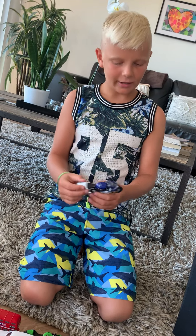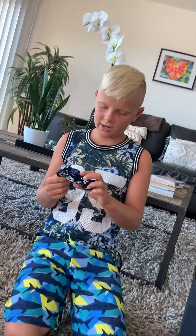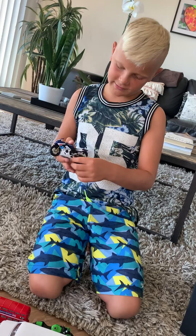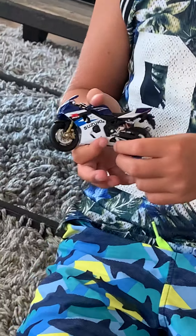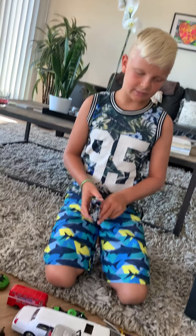This one is basically a motorbike — you can drive it, it has a kickstand. It's a really cool one, blue, which is my favorite color.